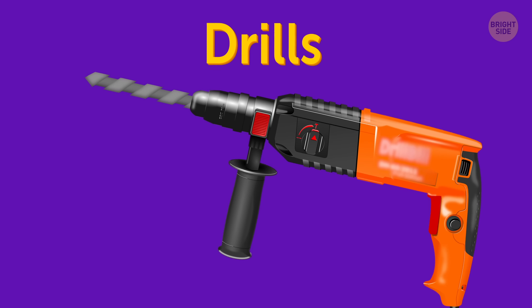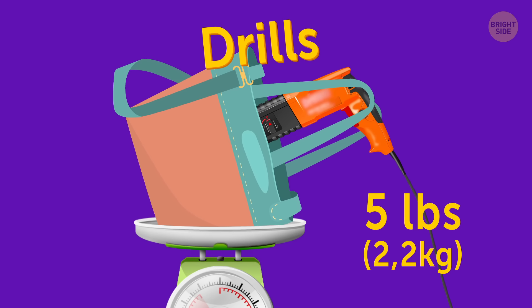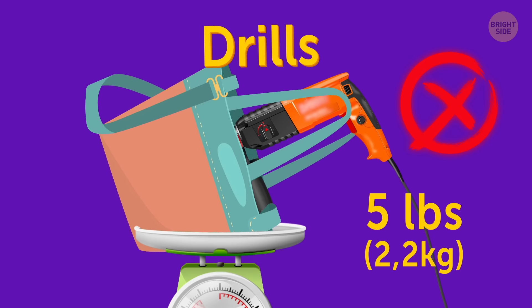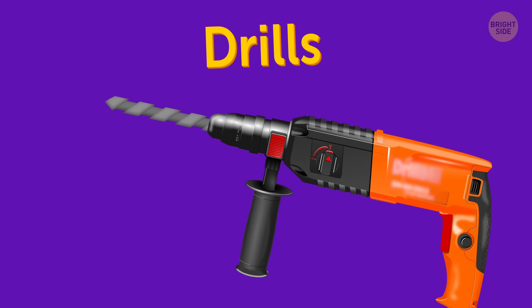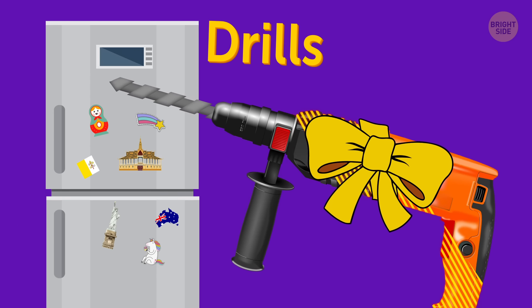Drills. It's hard to imagine anyone having a drill in a carry-on luggage, but anyway, these are not allowed. So if you want to bring home a drill as a holiday souvenir instead of the usual boring souvenir magnet, you'll have to check it.